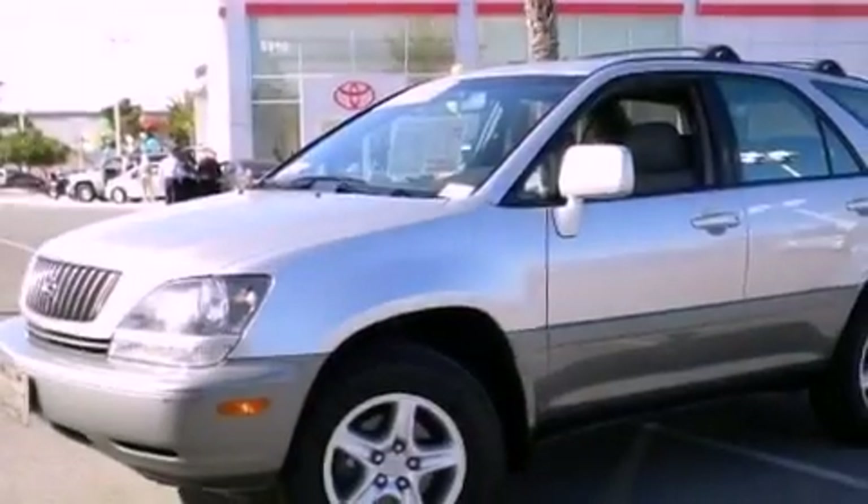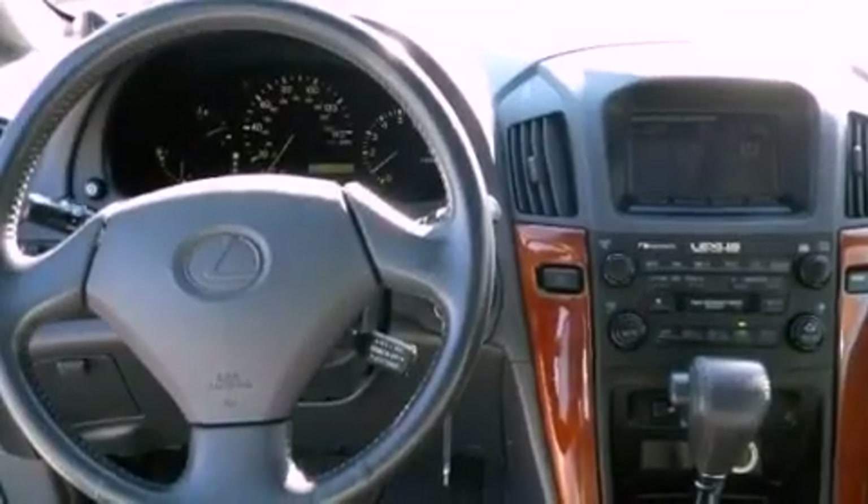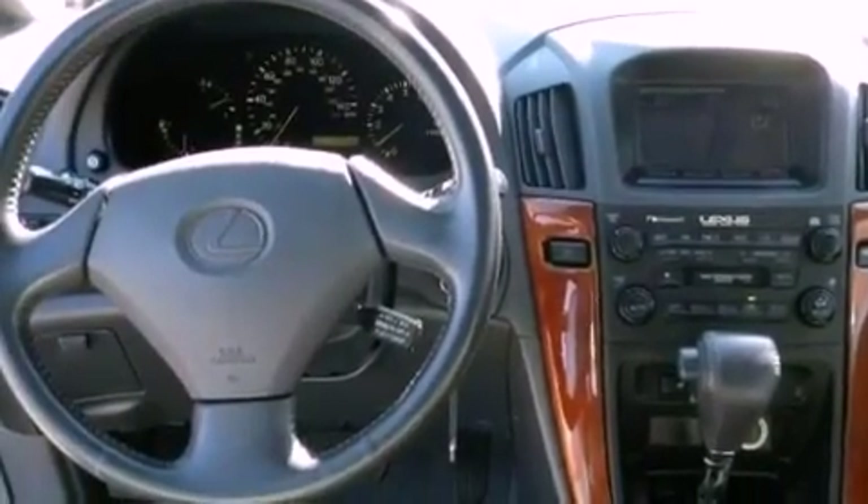Features include aluminum wheels, dual power seats, heated side view mirrors, interior wood trim accents, fog lamps, privacy glass, an anti-lock braking system, and this vehicle has less than 50,000 miles.